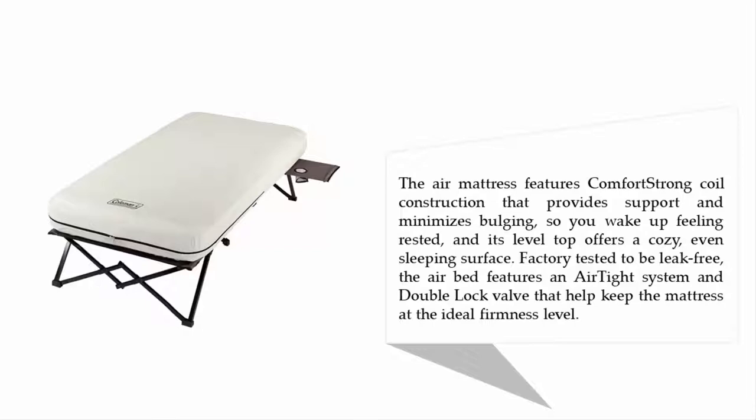So you wake up feeling rested, and its level top offers a cozy, even sleeping surface. Factory tested to be leak-free, the airbed features an airtight system and double lock valve that help keep the mattress at the ideal firmness level.